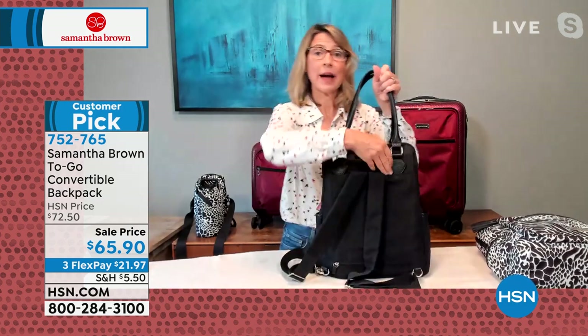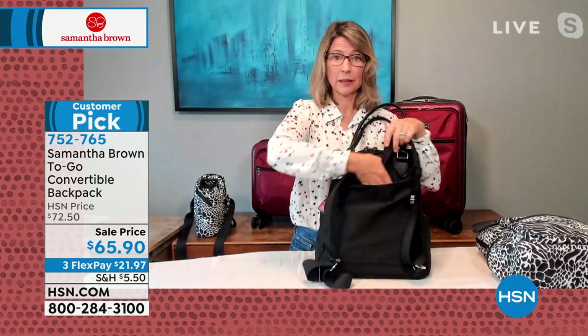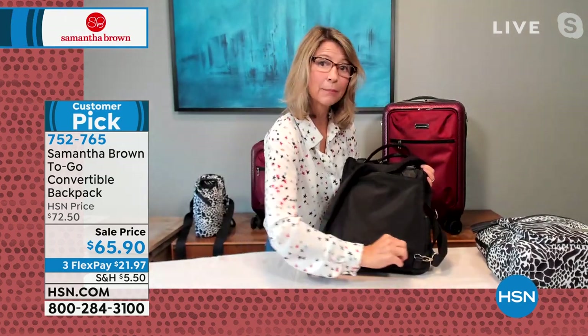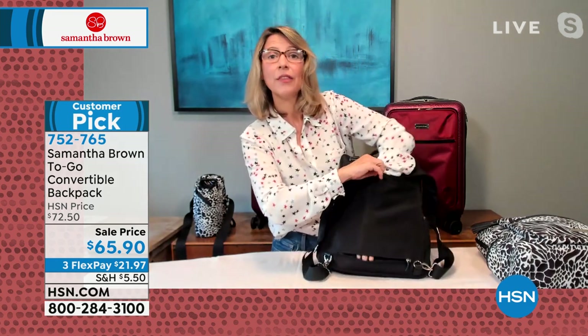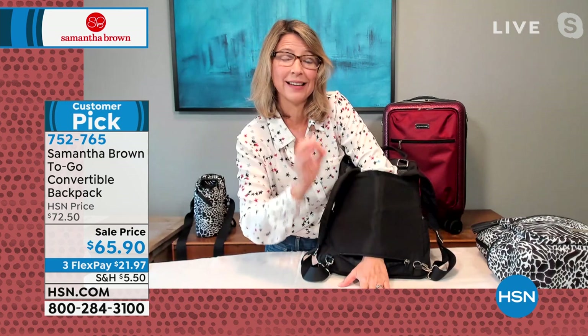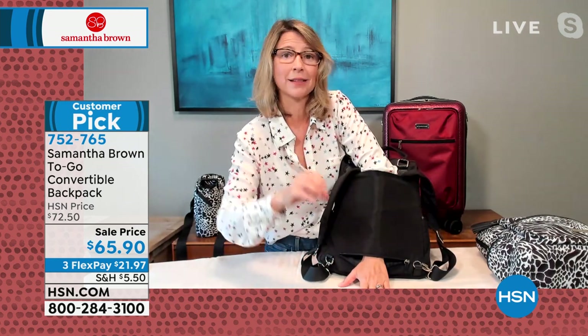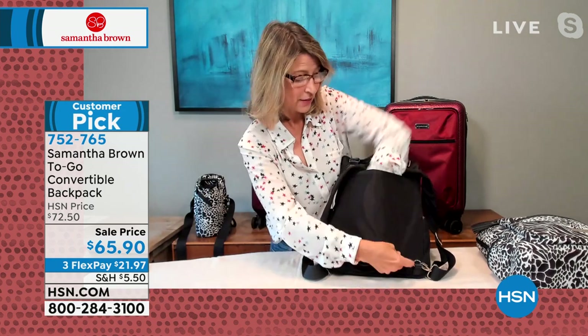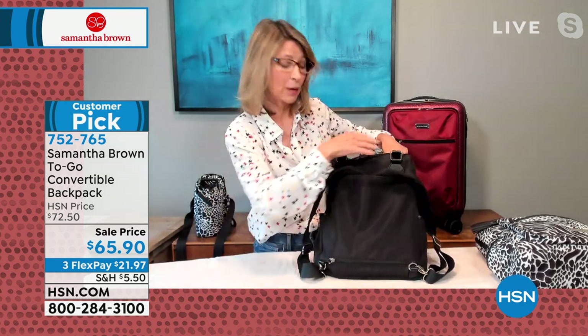On the back there is a compartment that acts as a pocket, but look — it has a zipper on the bottom. You unzip that, and now this entire backpack can fit over the handle of your luggage. That is what makes my backpacks better than any out there. It converts to that, as well as a great travel bag and a satchel.